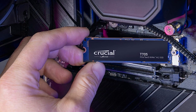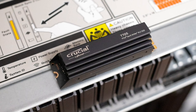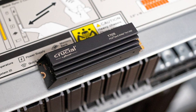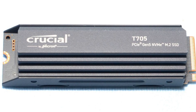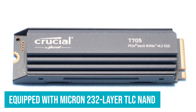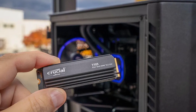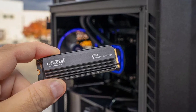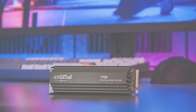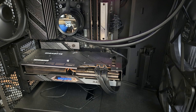It's also ideal for high-end video editing and 3D rendering, reducing strain on your CPU. The drive is compatible with Intel Core 13th through 14th Gen and AMD Ryzen 7000 CPUs, and comes equipped with Micron 232-layer TLC NAND for reliable, high-capacity storage. Installation is simple, with a copper-clad label aiding in heat dissipation. When you purchase and register the T705, you'll also receive one month of Adobe Creative Cloud, making it a perfect choice for content creators.